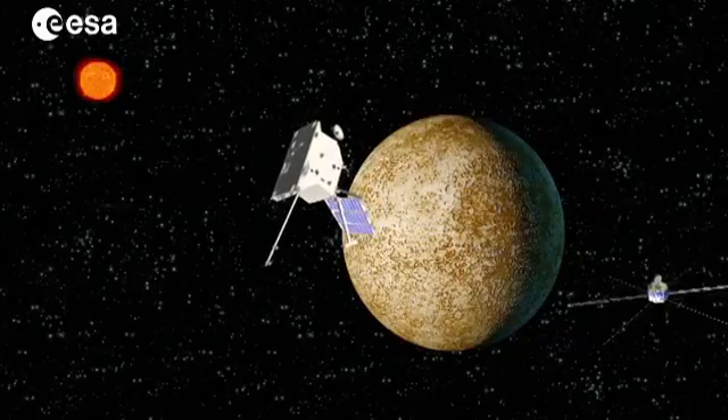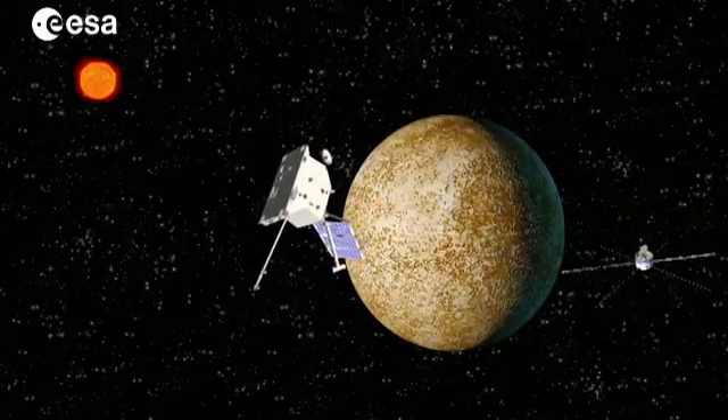It's important to study the whole spectrum of the planet — the one far from the Sun and the one closest to the Sun. It's very important to study Mercury in order to get the full picture and to better understand the formation of the Solar System.